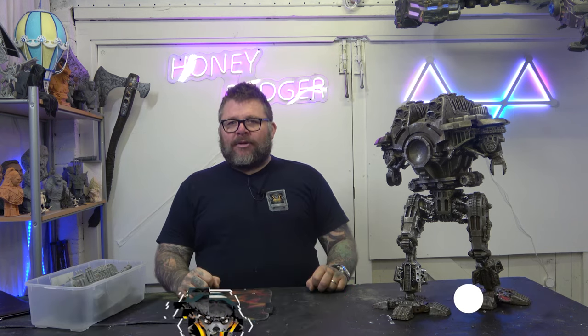Welcome back to Honey Badger 3D Print and Paint. Today, an update on the Titan videos. But before we do that, roll those credits.